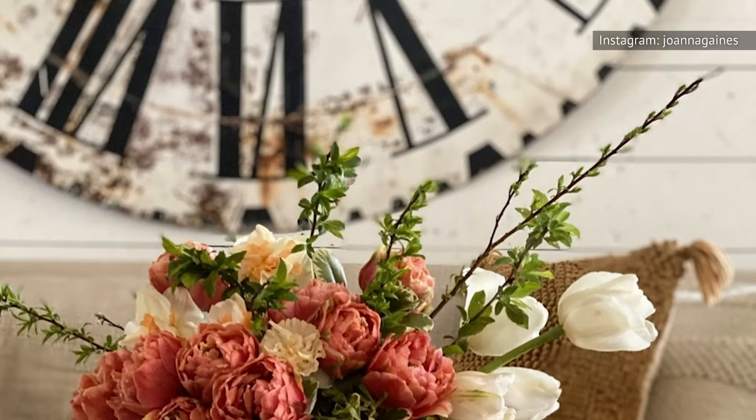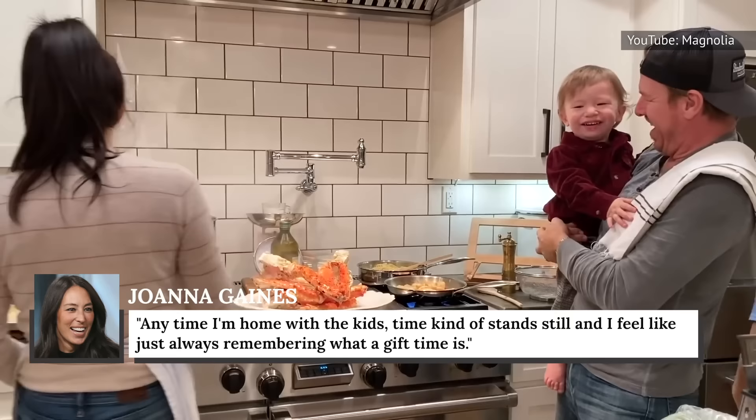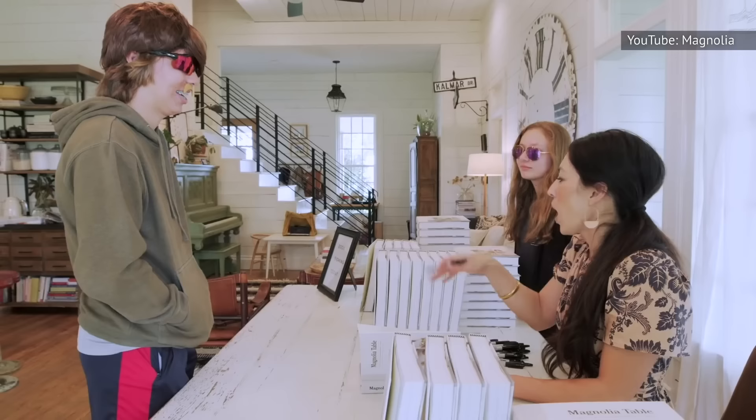The clock, which is missing its hands, is also symbolic to the mother of five. She explained: 'Anytime I'm home with the kids, time kind of stands still and I feel like, just always remembering what a gift time is.' Since Chip and Joanna Gaines' lives have changed since Fixer Upper's premiere, it must be nice to take a break from the fame and just enjoy life with their family in their gorgeous home.